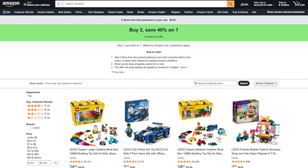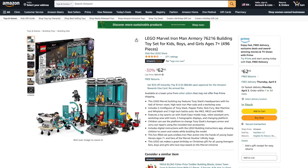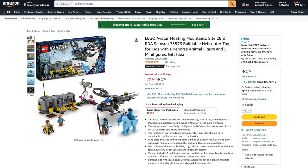Next, over at Amazon, they're matching that Target offer where you can buy two and save 40% on one set. The LEGO Critter 3-in-1 Viking ship is 18% off, plus they've got LEGO Marvel Iron Man Armory for 30% off, and the LEGO Avatar Floating Mountain Sight 26 for 20% off.